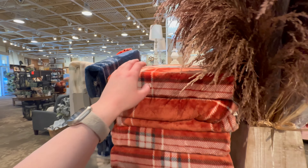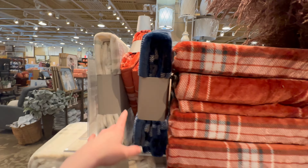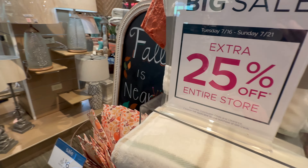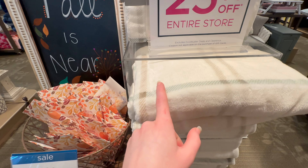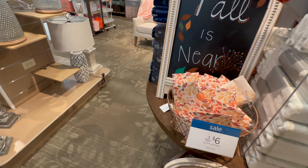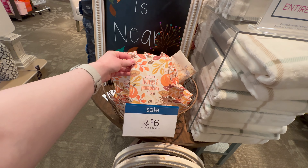They've got some plaid blankets over here as well that would be perfect for fall — $19.99. They've got the blue one so if you're doing that blue decor theme that would be perfect, and if you're doing the more neutral with greens, this one right here would be beautiful — it's such a subtle green mixed in. They also have different scent packets, three for six dollars.